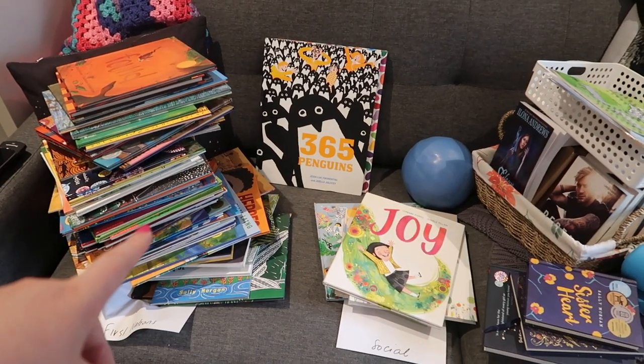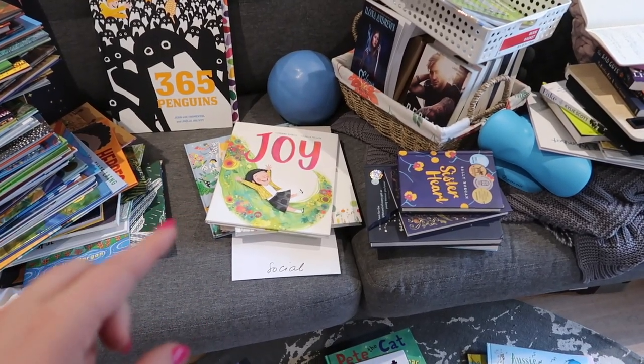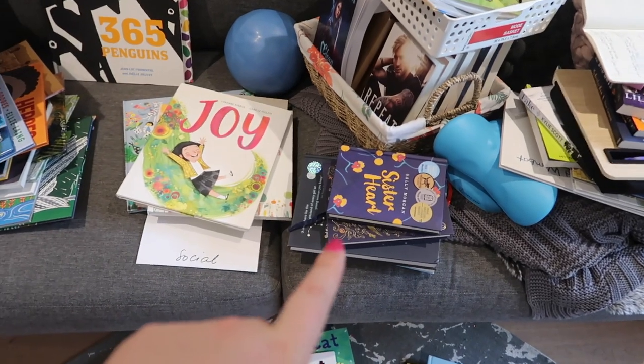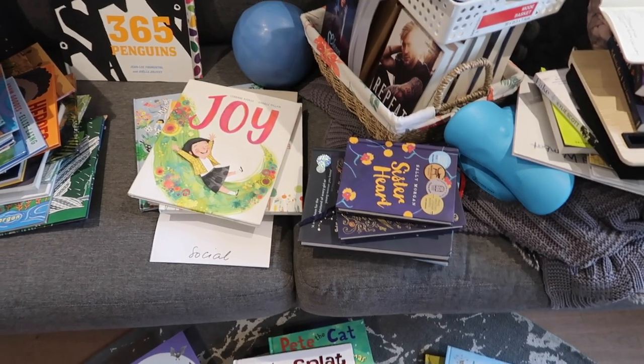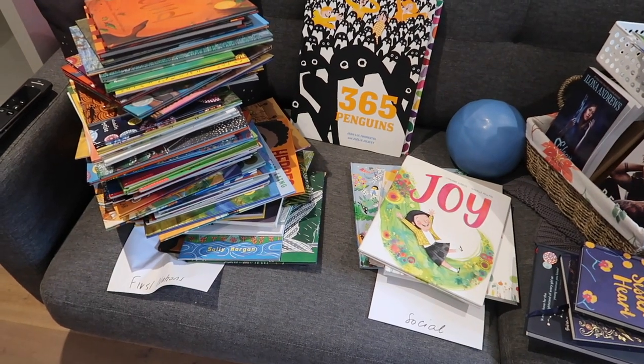My Australian First Nations books — those ones are just oversized, so they're going to go on the end. Social skills, feelings, books that aren't part of other author collections. And then also some anthologies and poetry collections, which are going in different places — although Sister Heart might go with the First Nations books, I haven't decided yet. Anyway, we're going to start putting these back on the shelf.